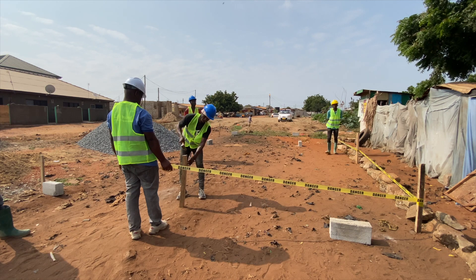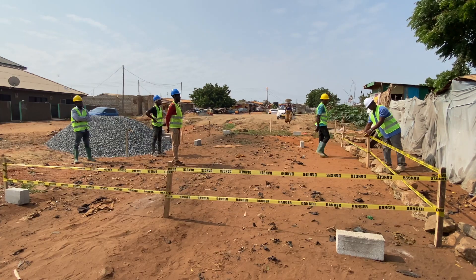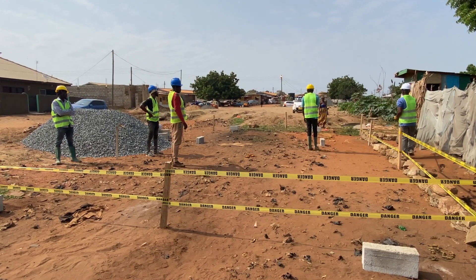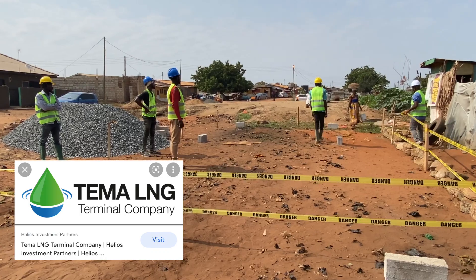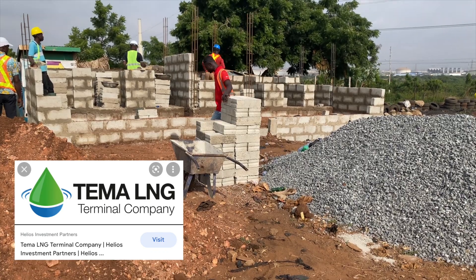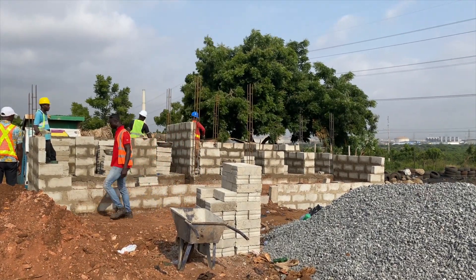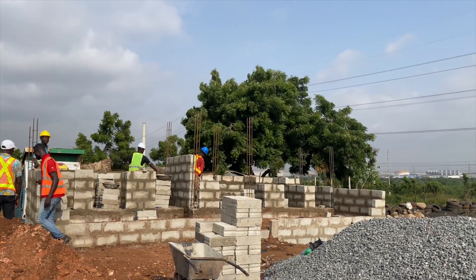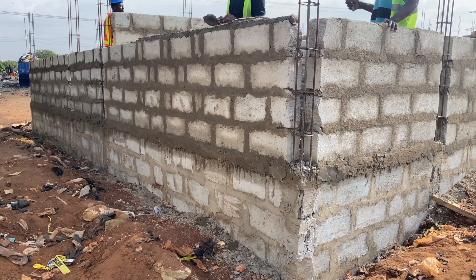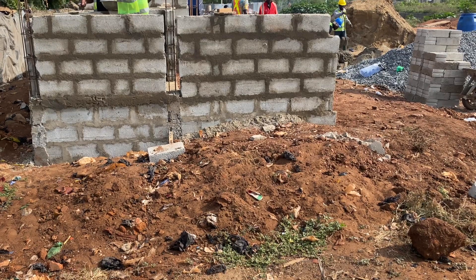In this video, I'm going to show you a typical public toilet that we are constructing in Tema New Town here for the community. It's been sponsored by Tema LNG, the natural liquefied gas company, as part of their corporate social responsibility. The key part of this project is that we are going to use biodigesters as the wastewater treatment option for this particular toilet. Over the next series of videos, I'll be showing you how you go about it, so you also understand that there's probably a better option when it comes to public toilet construction.